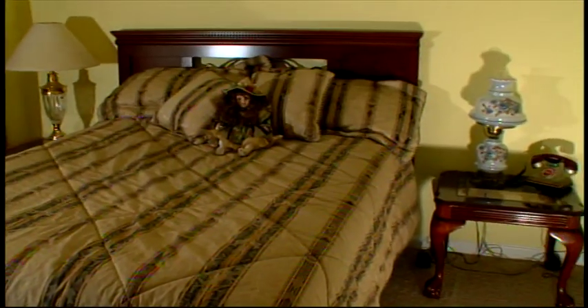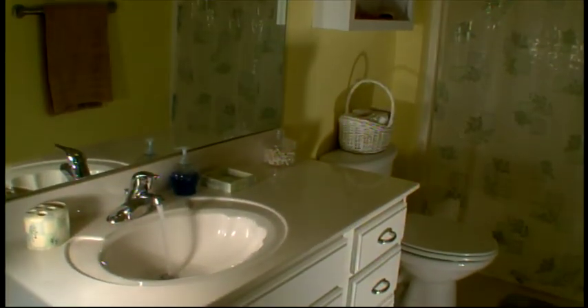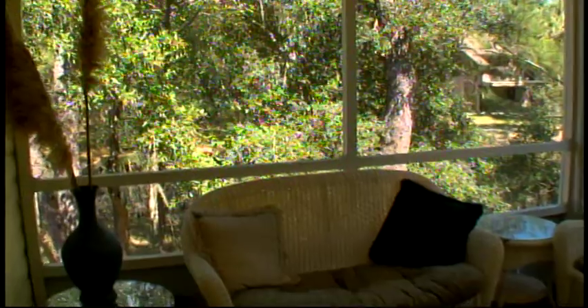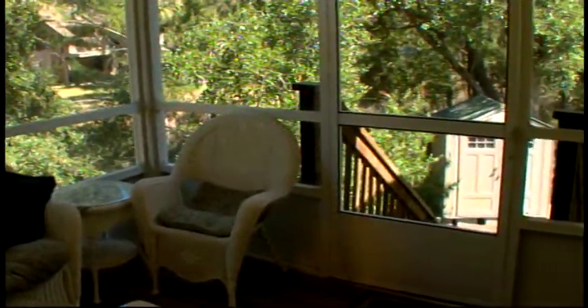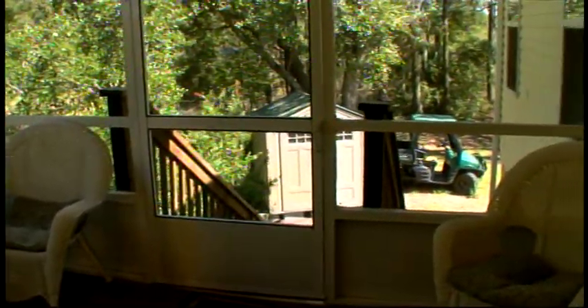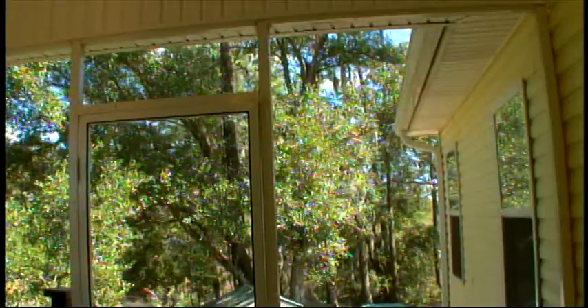All of the bedrooms are carpeted and closeted with ceiling fans and views of the surrounding woodlands. The guest bath is bright and clean. A doorway off the great room leads to the screened back porch, where the central access and large size makes entertaining or just relaxing a welcome convenience.